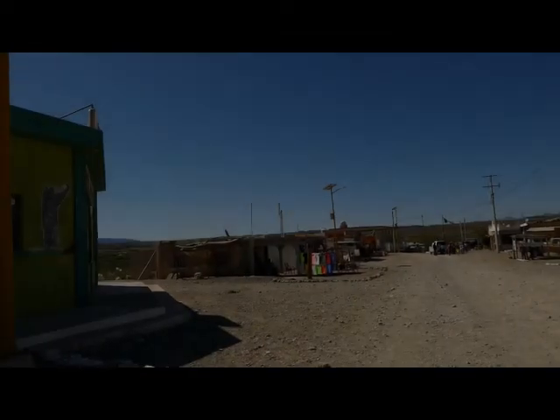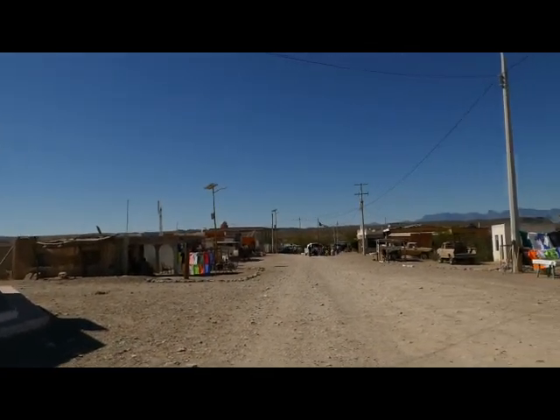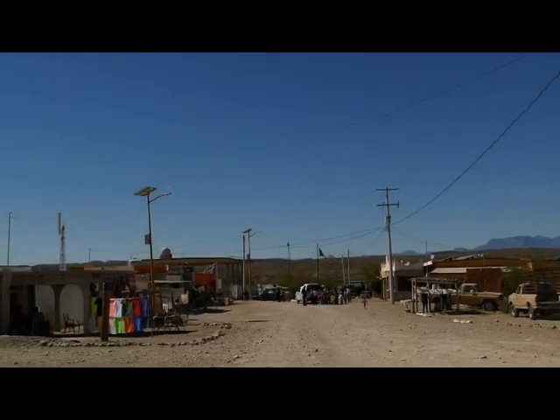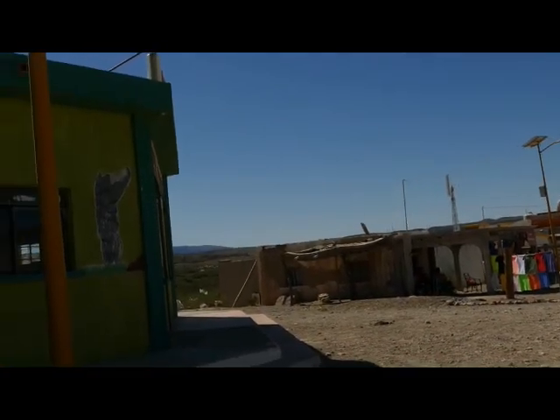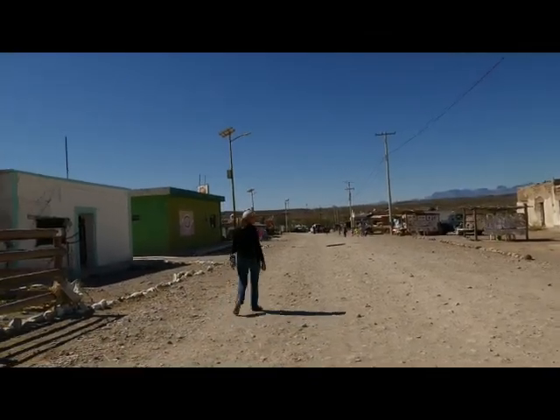The village is quite poor, and obviously makes a good portion of its income from the 20 to 30 tourists that visit each day. The townspeople were friendly and all waved hello. There were vendors everywhere, including lots of tiny children selling braided and bead bracelets. They all approached, but not one of them pressed when we said no.